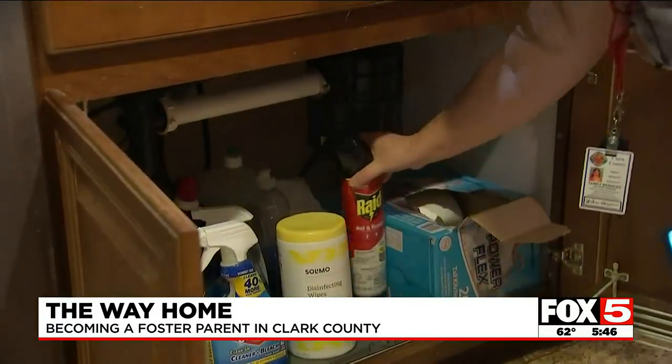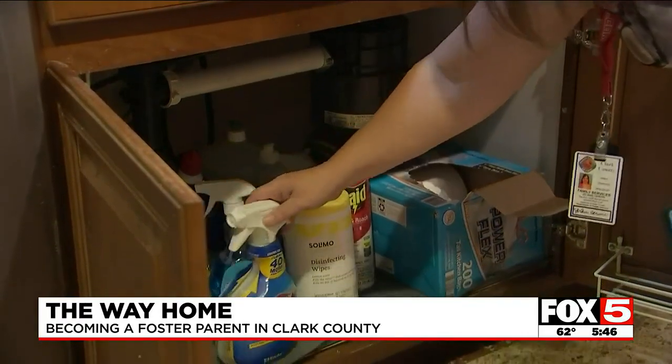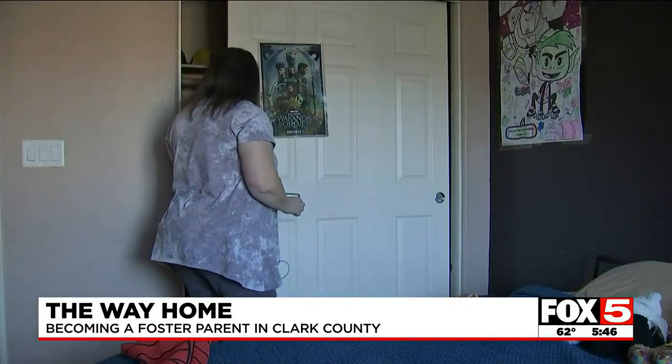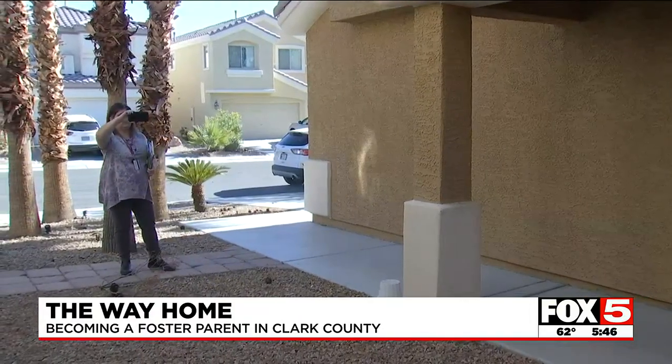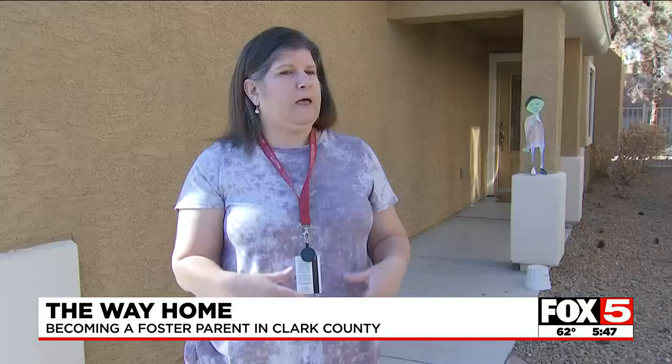Joanne says the inspection is not to make clients feel as if they are jumping through hoops, but simply to make sure the home is kid-proof. 'They want so badly to help, and then they feel they might be being judged. I want to take that stigma away — we are not judging them, we're simply there to assess the safety.' The home inspection is not like passing or failing a test; she simply writes up a deficiency and requests it be corrected.